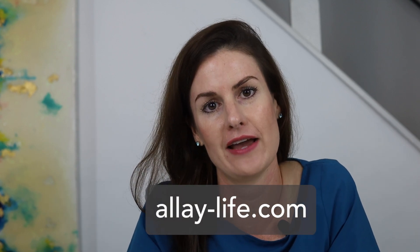Please support our community by liking and subscribing to this channel. I would love to hear from you — share a comment below about your own experience with NIPT or topics you would like to see covered in future episodes. For free informational and support resources, check out my website at allay-life.com.